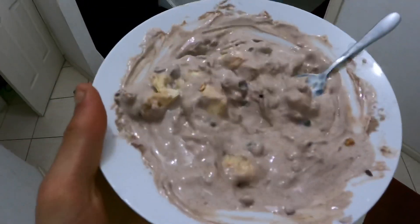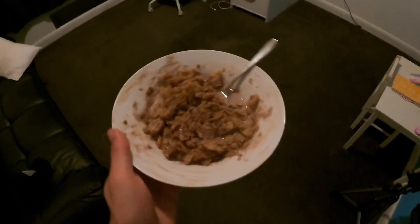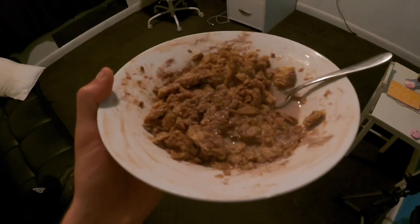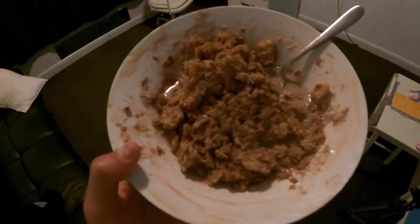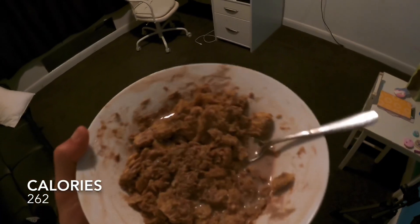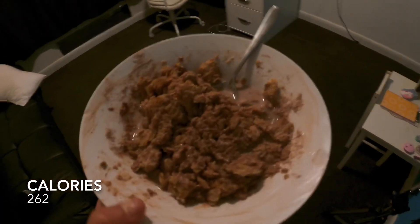Also added half a banana into the Greek yogurt. This will probably be the last thing going down for the night. It's coming up to 10 o'clock. The final meal is four Weetbix with some chocolate whey protein powder and a little bit of almond milk. I'm feeling pretty stuffed now. We'll do a recap in the morning and go through all the calories. See you guys then.